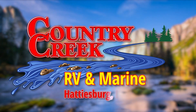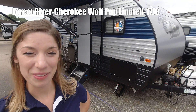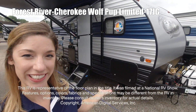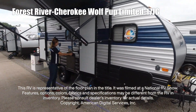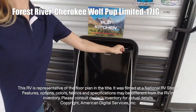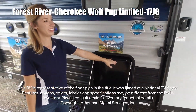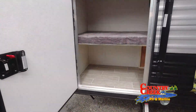Here's another great RV from Country Creek RV and Marine Supercenter. Hi, I'm Emily, and this is the Cherokee Wolf Pup Limited 17 JG. This RV is representative of the floor plan made by this manufacturer. It was shot at a national RV show — the features, options, colors, fabrics, and specifications may be different from the RV in the dealer's inventory. Please consult the dealer's inventory for actual details on this RV.